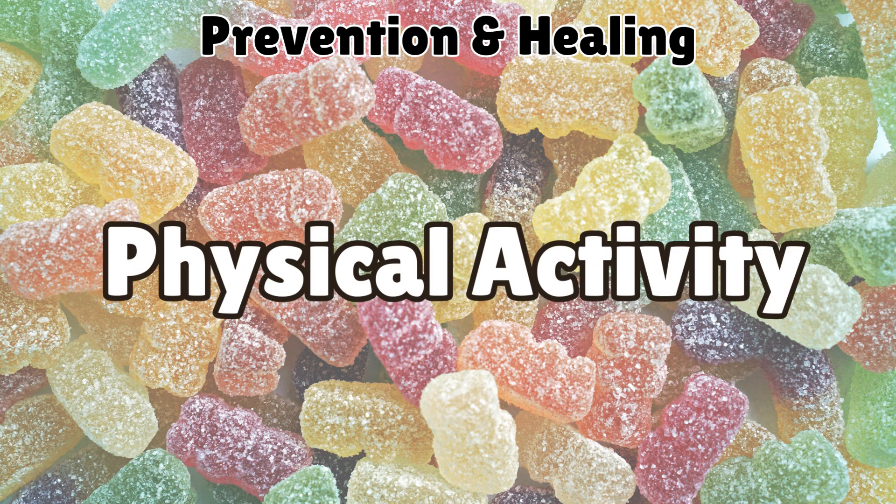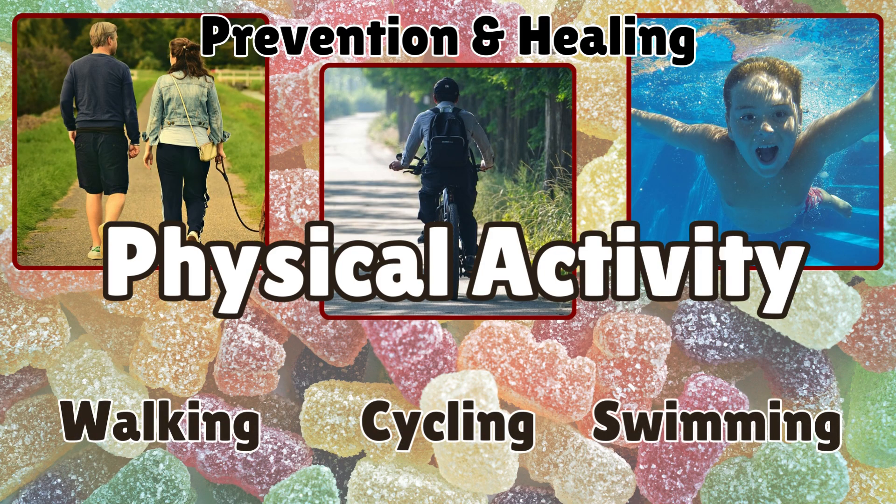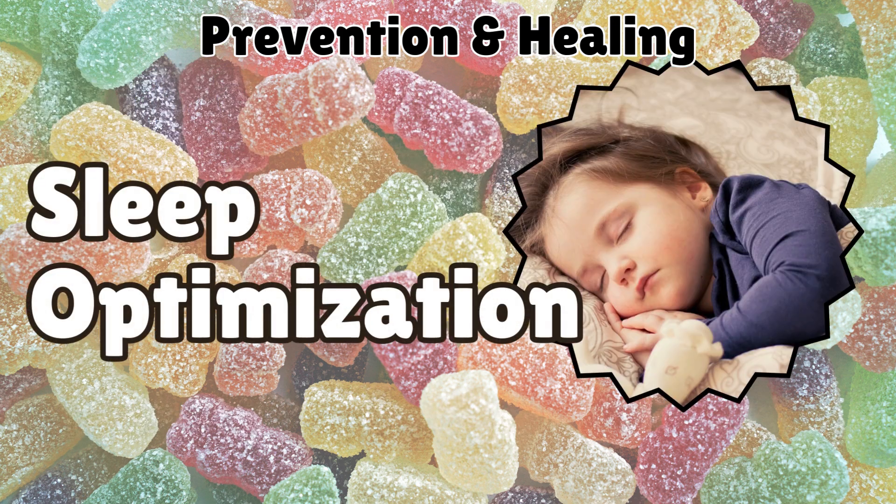Exercise is a powerful tool for improving insulin sensitivity. Build muscle with resistance training and engage in cardiovascular activities like walking, cycling, or swimming. Just 150 minutes of moderate exercise per week can greatly enhance metabolic health.